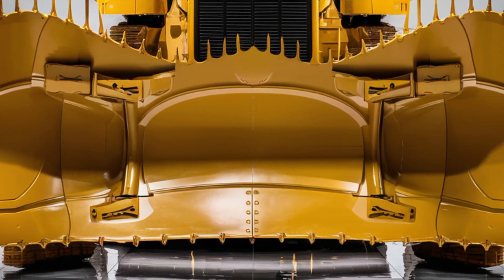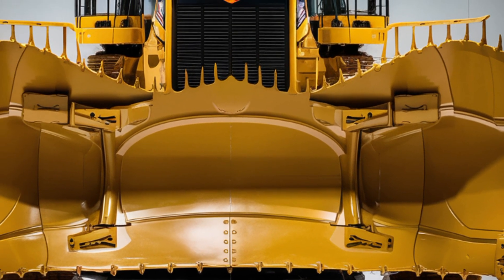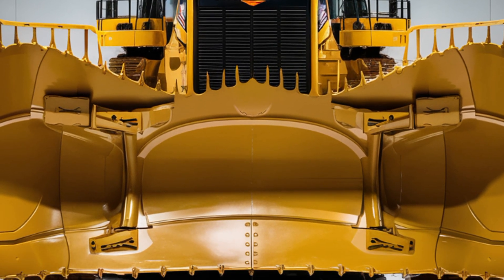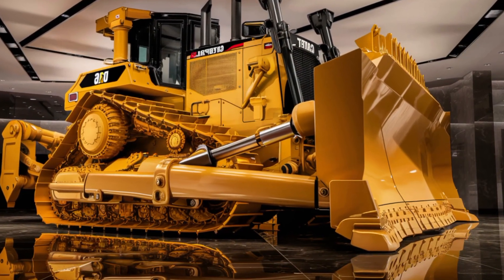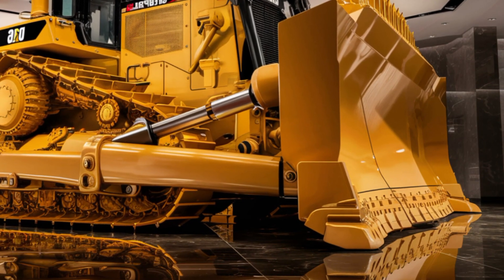Welcome back to the channel where machines rule the road and power defines the future. Today, we're diving deep into the brand new 2026 Caterpillar D16 Bulldozer, a beast that's already turning heads in the construction world. From its intimidating exterior to its advanced tech-loaded interior, this machine isn't just built to work — it's engineered to dominate.